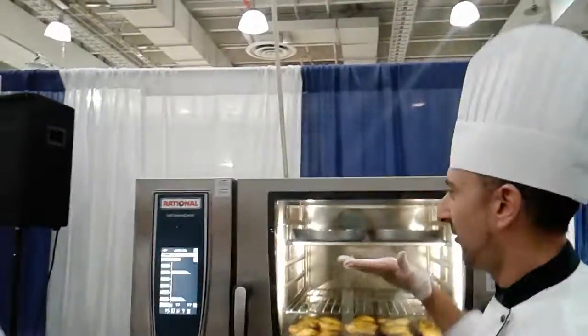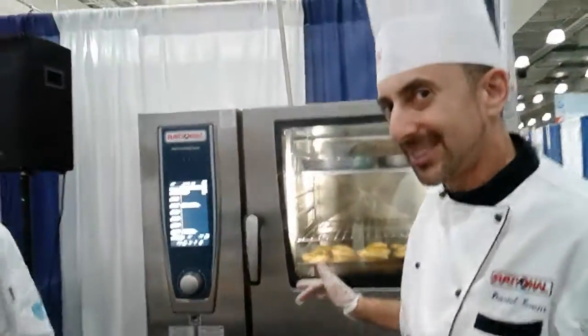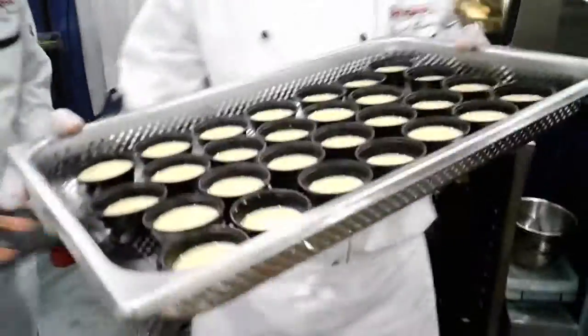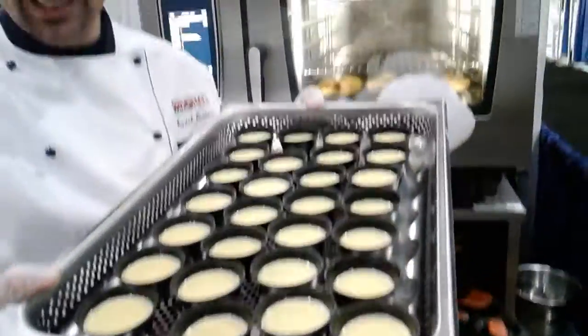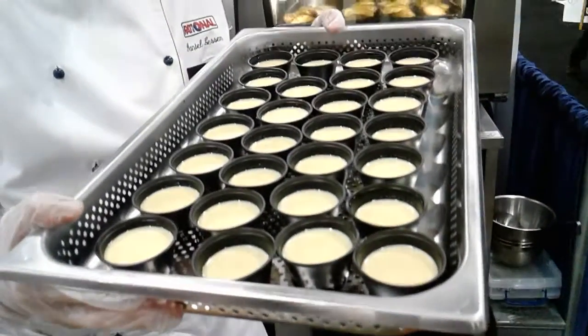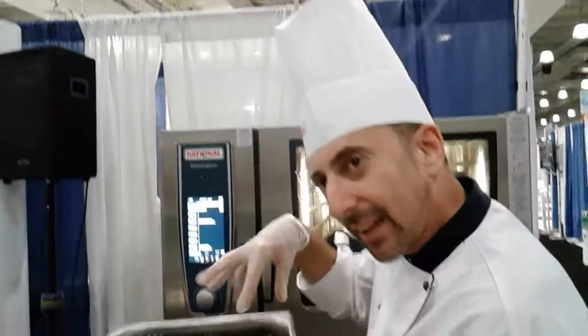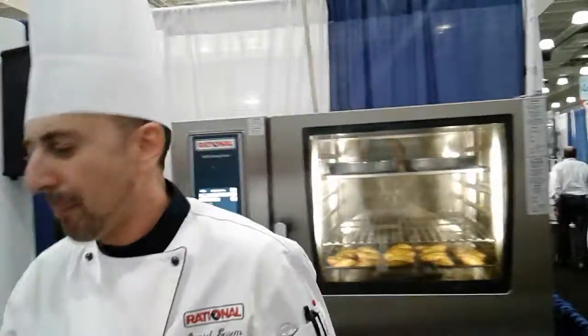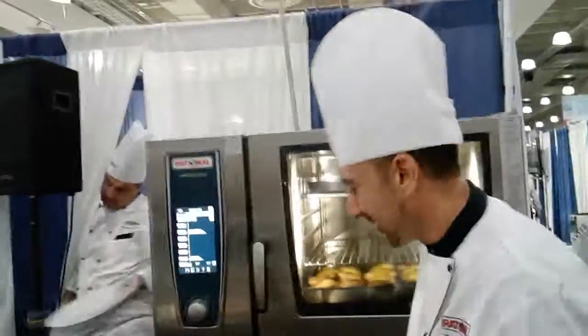We also have a smaller model. This unit fits full-size sheet pans — this is our 62 model. Our 61 model uses a steam table pan, like this one here. As you can see, we have beautiful cardamom and black pepper crème brûlées that are resting and we are going to garnish them up. So you can steam and do very delicate items just as easily as you can do browning items — that's the versatility.